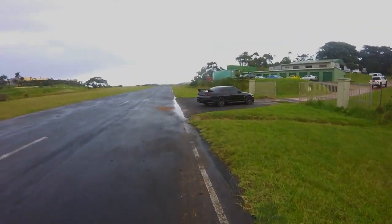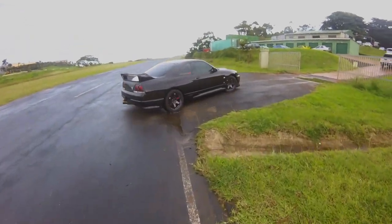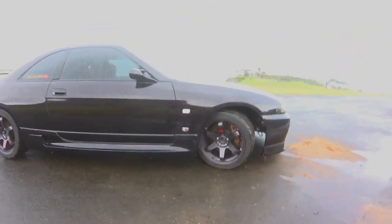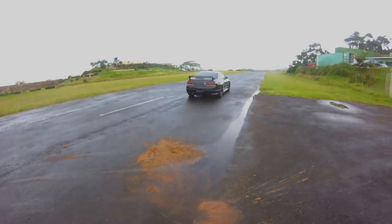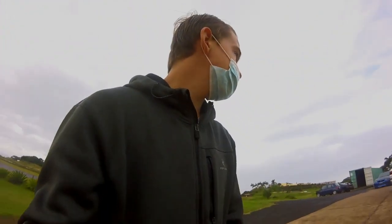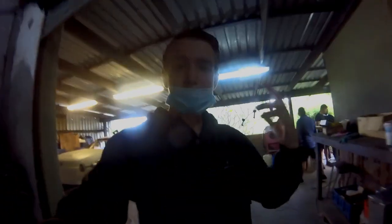So guys right now we've got an R33 GTR over here, hopefully the owner gives us a scent. We are here at the shop — I just want to find Steve and ask for permission to film on his grounds. Hopefully we get permission, because like I said, I have two minutes to film cars around here, so I'm going to show you cars around here.